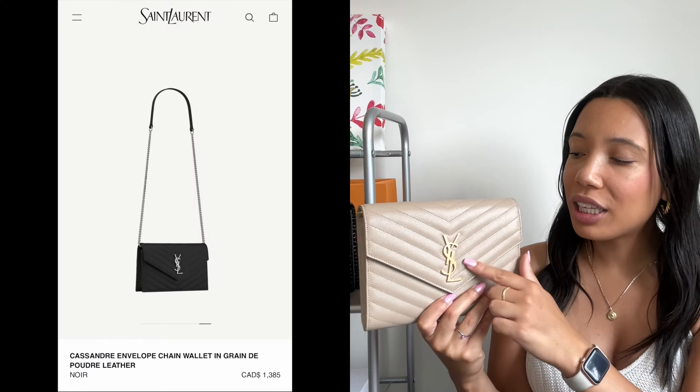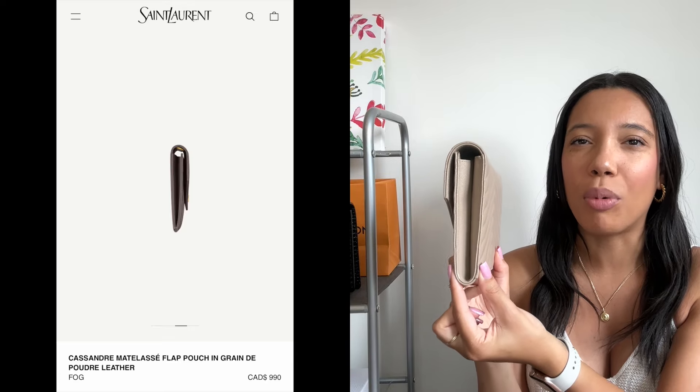The next bag is one I have a variation of in my collection: the YSL Metal Cassandre Flap Pouch. It comes with a detachable wristlet and is very similar in look to the classic wallet on chain, with that chevron quilting and beautiful durable pebbled leather. However, I want to be clear — the one I have is not the exact one I'd recommend. Because this piece has gained so much popularity, Saint Laurent has made changes: in the newer models, they've slimmed it down so it tapers to a point at the bottom, meaning you can fit less inside.